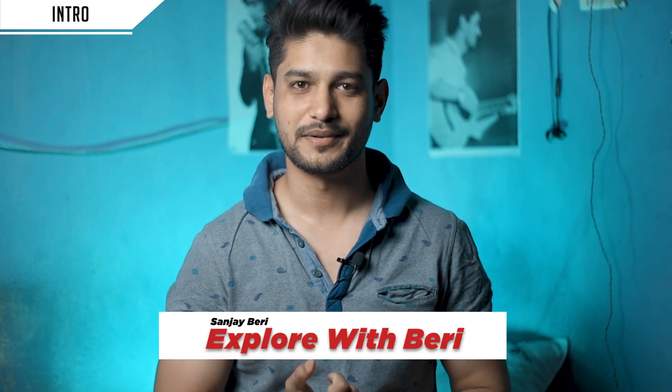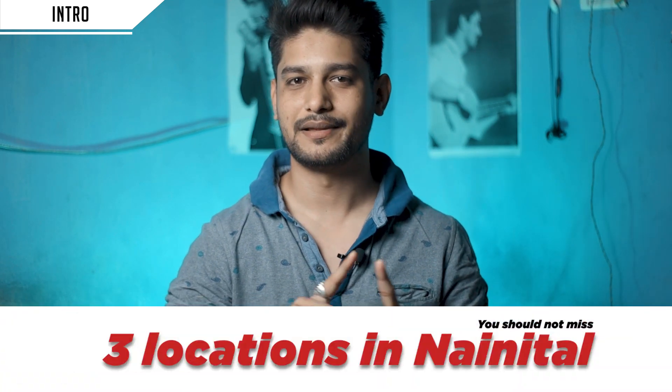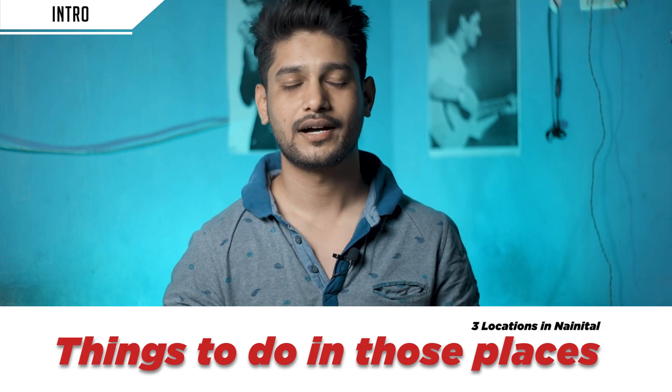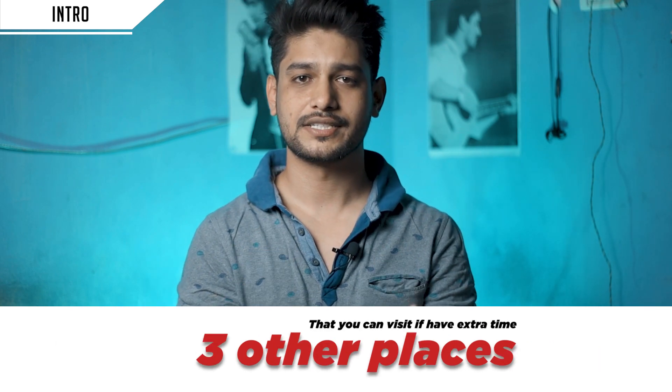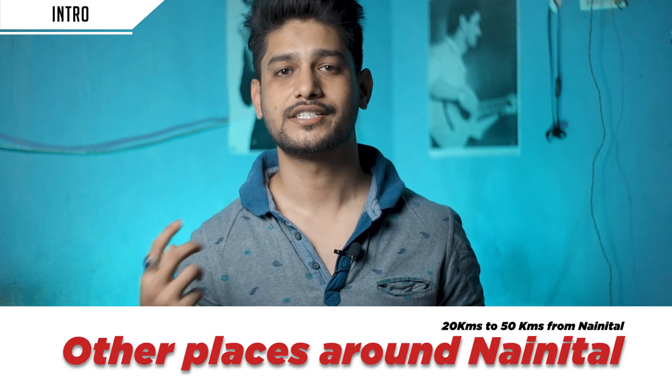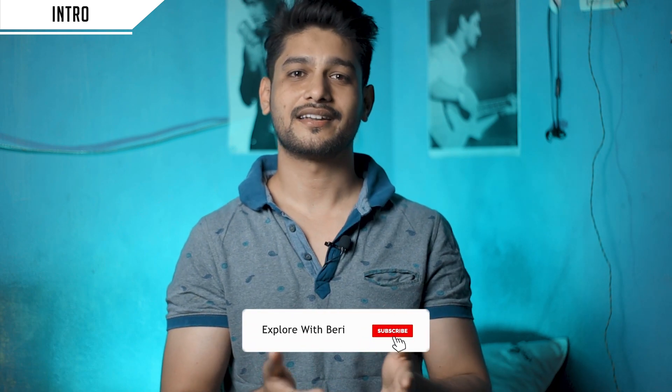Hi guys, welcome to my channel. My name is Sanjay Beri and you're watching Explore with Beri. Thank you so much for tuning in. In today's video, I will tell you about three places in Nainital — which locations you can visit and which activities you can enjoy. If you want to know all these things, watch the whole video till the end.